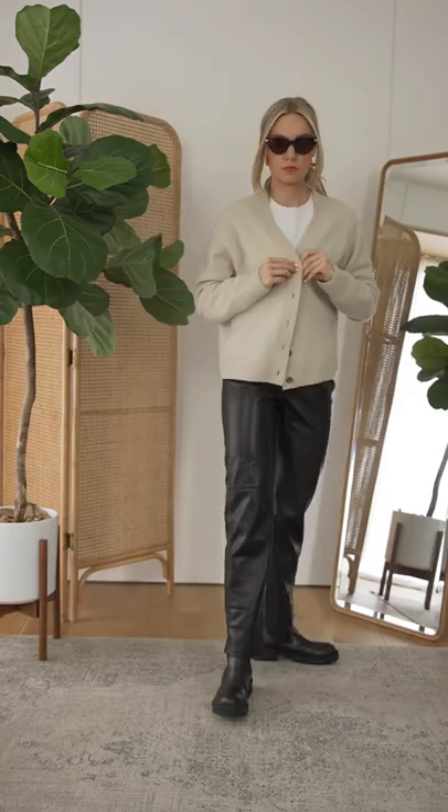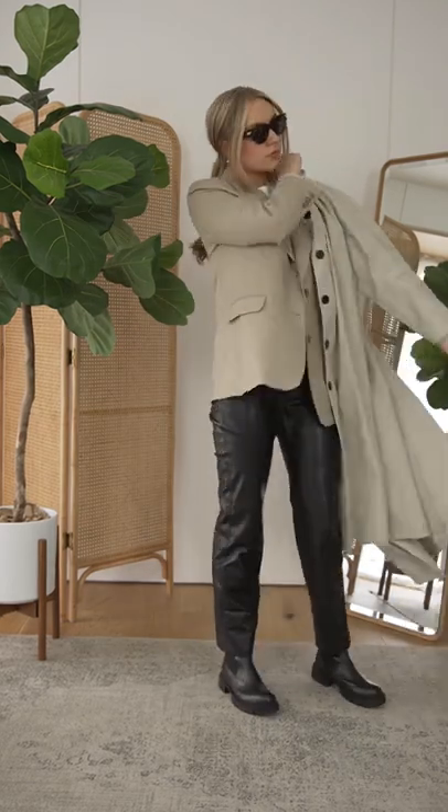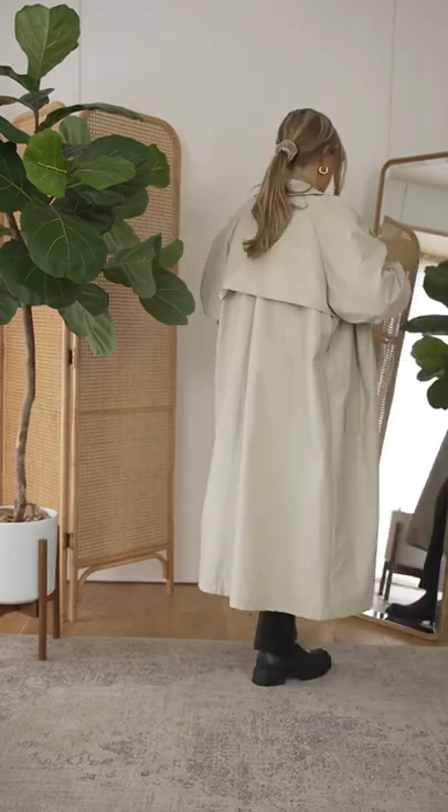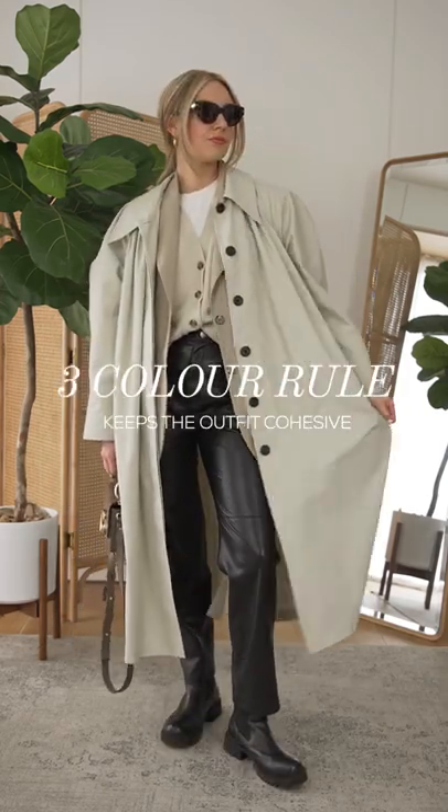Don't neglect your trench coat in this pre-spring period. To get maximum wear out of your trench, you can pair it with several layers. A t-shirt, blazer and cardigan actually creates a new dimension to your look. Try not to pair more than three colors together to keep it feeling cohesive.